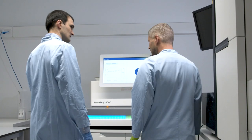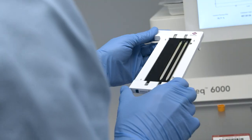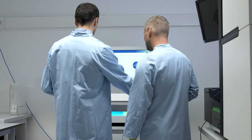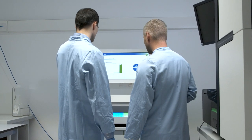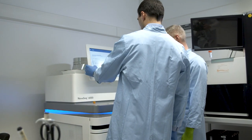Our state-of-the-art high-throughput workflow is based on next-generation sequencing with Illumina instruments, and just recently we installed the NovaSeq. With that instrument we are able to process 16,000 samples within two days at minimal costs.